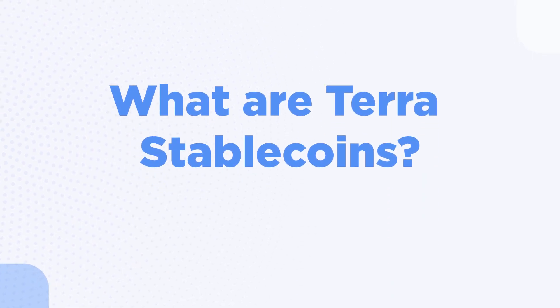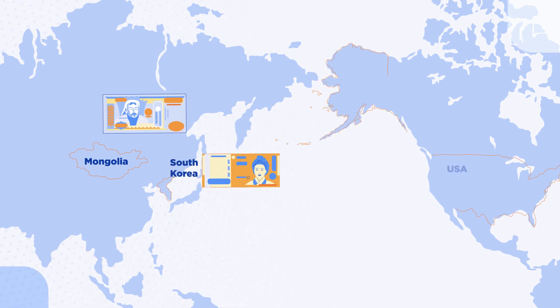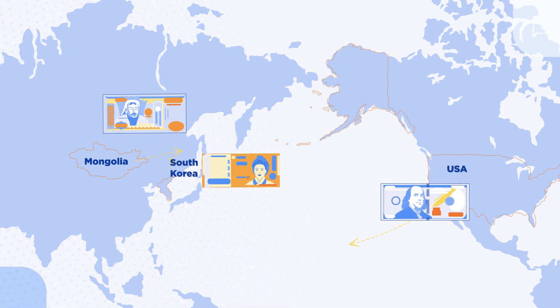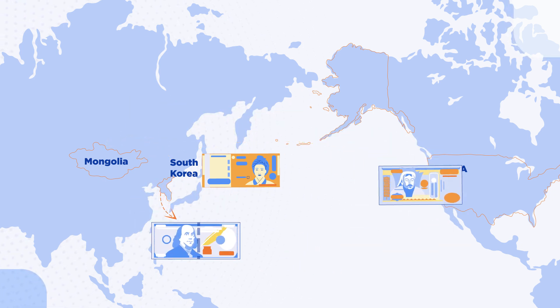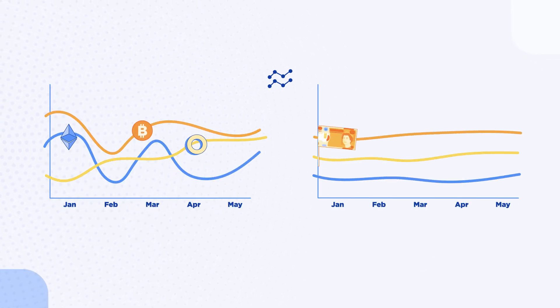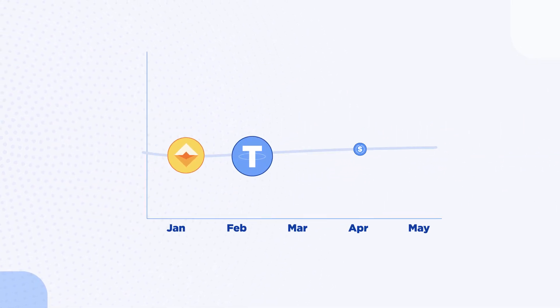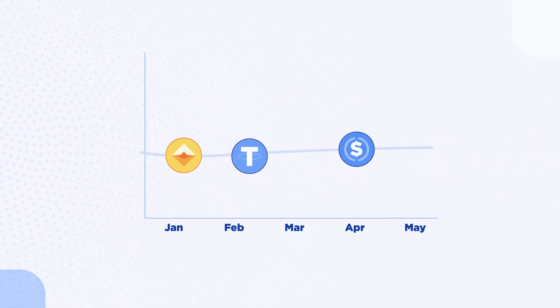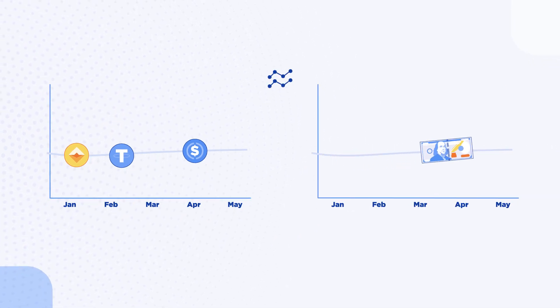What are Terra Stablecoins? In Mongolia, people buy goods and services with Tugric; in Korea, the Won; and of course, the US dollar in America. It's not so easy to do business in Korea with US dollars or in the US with Mongolian Tugric. But cryptocurrencies aren't any better — prices are constantly going up or down against native currencies. Cryptocurrencies with stable prices, called stablecoins, are becoming popular, but most stablecoins are pegged to the US dollar, neglecting the rest of the world.